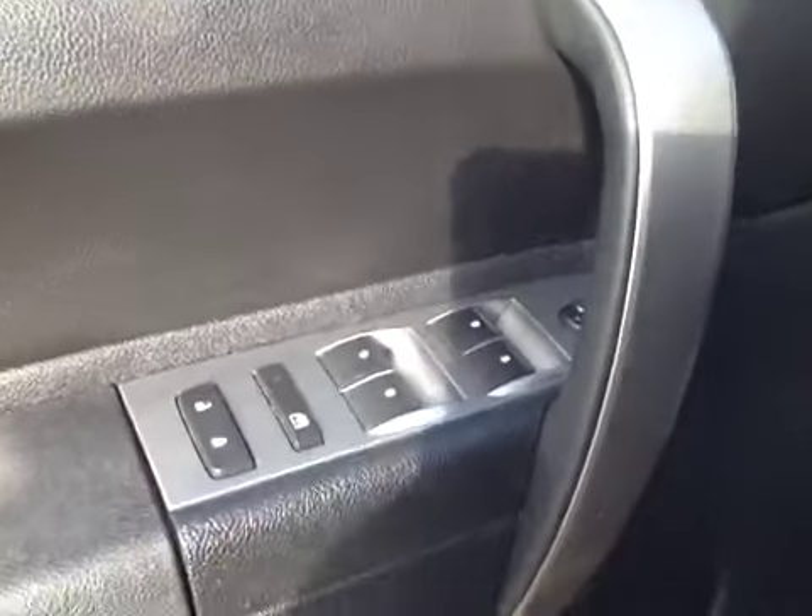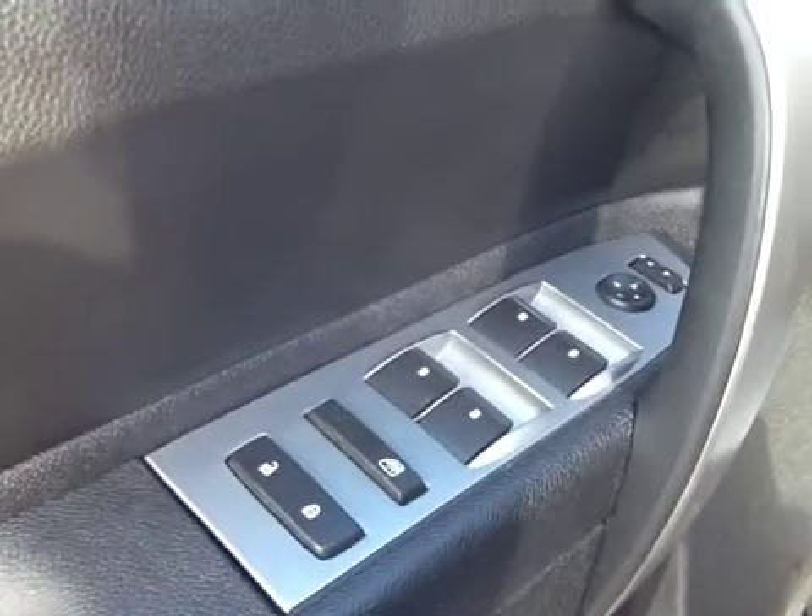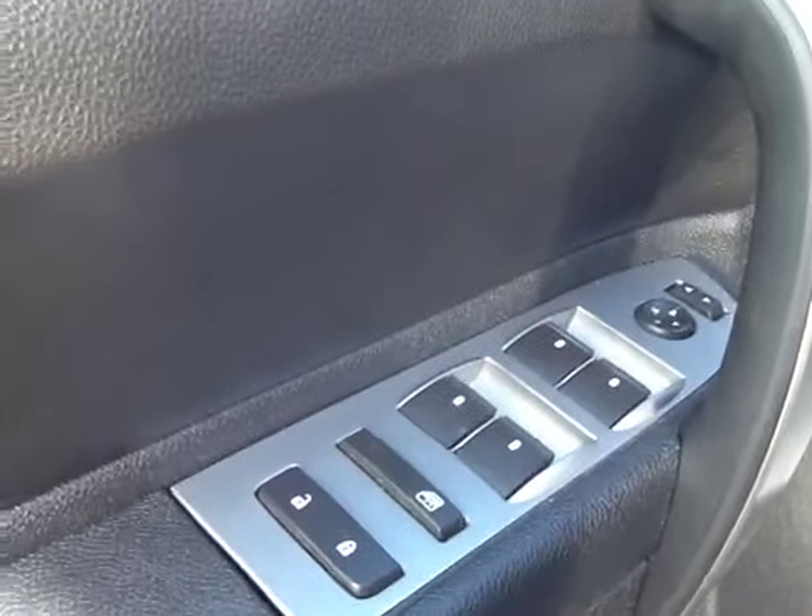Interior options include power windows, power locks, power mirrors, manual adjustable front seats, and a 40-20-40 split bench seat with a console in the middle.